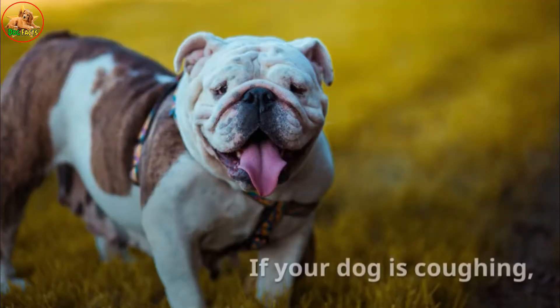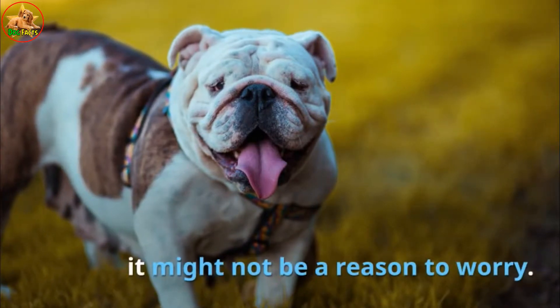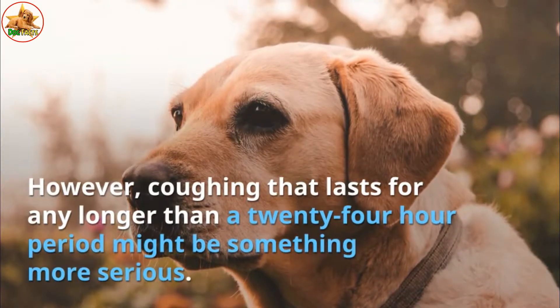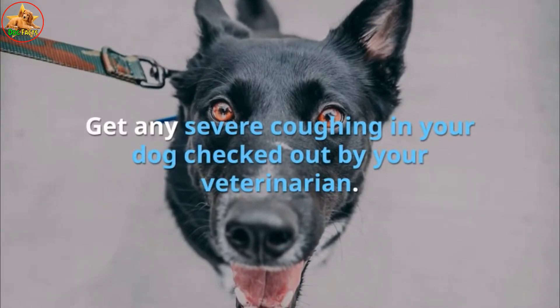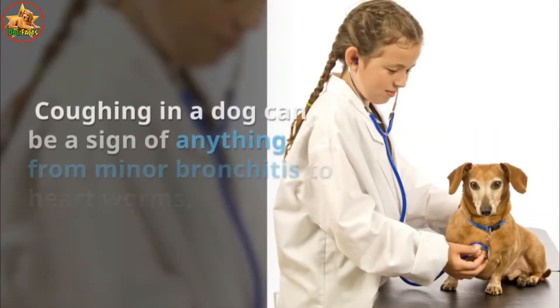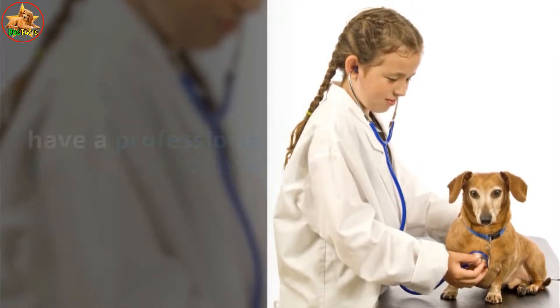Listen for excessive coughing or honking. If your dog is coughing, it might not be a reason to worry; however, coughing that lasts longer than a 24-hour period might be something more serious. Get any severe coughing checked out by your veterinarian. Coughing can disrupt your dog's sleep and can be a sign of anything from minor bronchitis to heartworms.